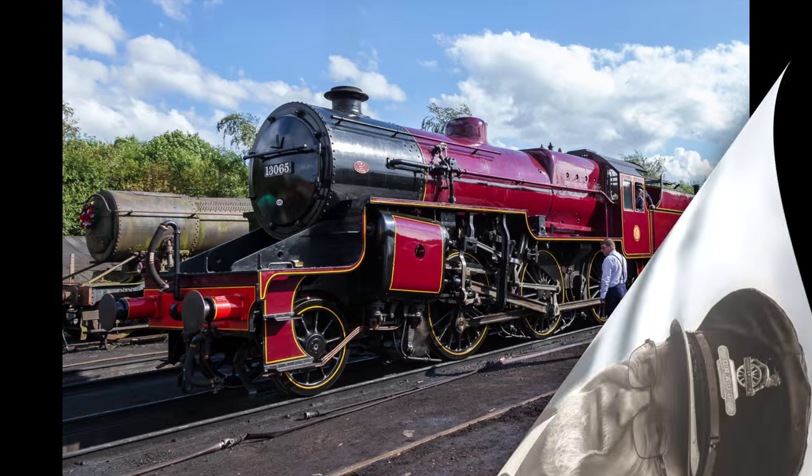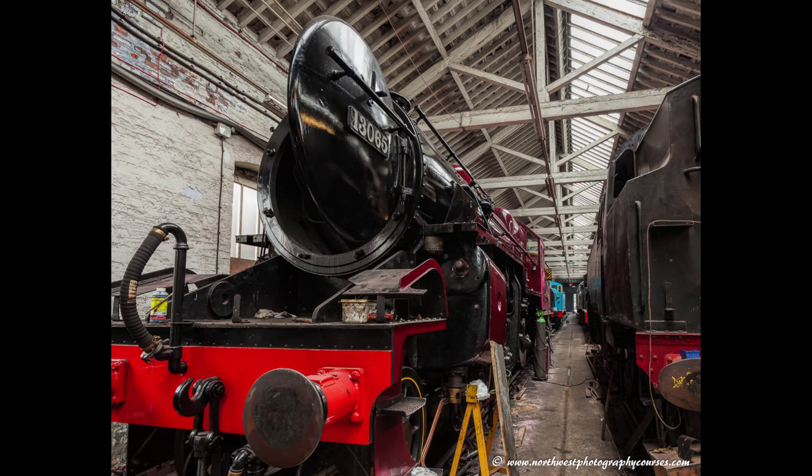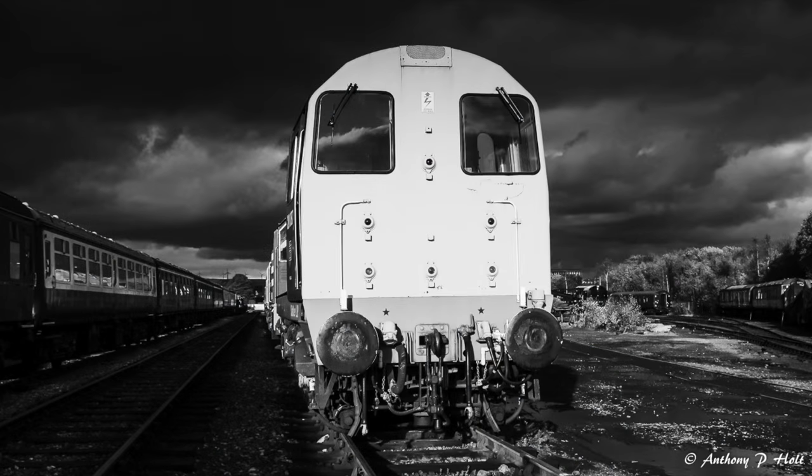But the real stars of the show are the engines, and where better to see them right up close and personal than in the atmospheric engine sheds not open to the public. Your eye will be drawn to details of engineering and people that the crowd will simply miss.